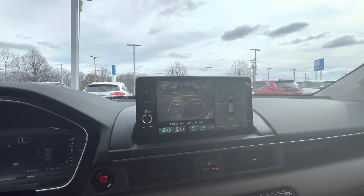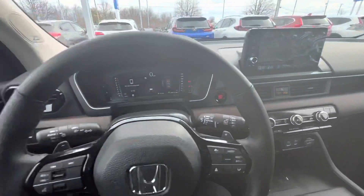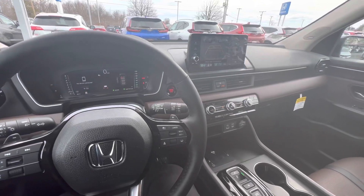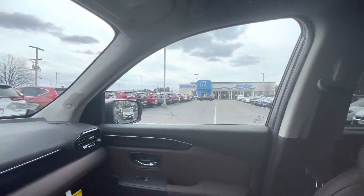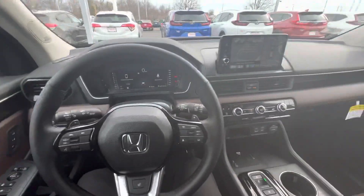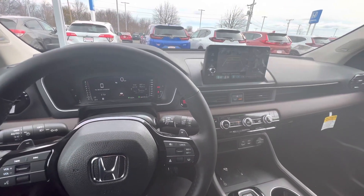So if you have any questions, concerns, or details on this vehicle, just let me know at 603-494-7109. I'm over here at AutoFair Honda in Manchester, New Hampshire, and this is the 2023 Honda Pilot. Thank you, and I hope to see you soon.